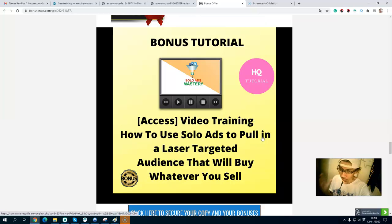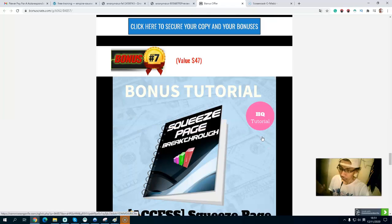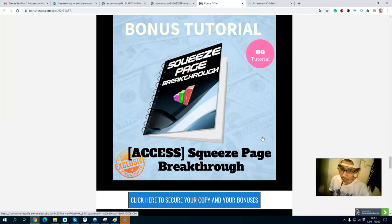Free traffic is awesome but it takes time. If you have a small budget, Bing Ads is a PPC platform where you can build your list much cheaper. Bonus number six is a video training on how to use solo ads to reach a targeted audience. Solo ads means someone has an email list of tens of thousands of people in a specific niche.